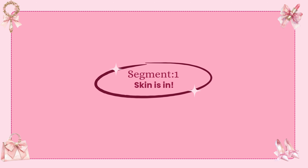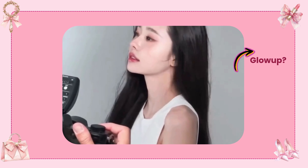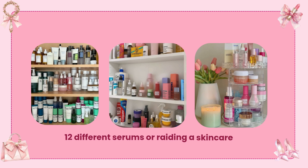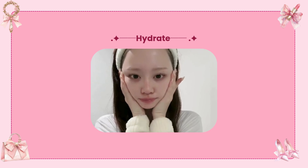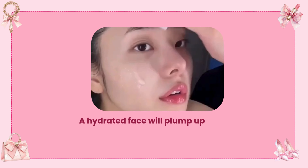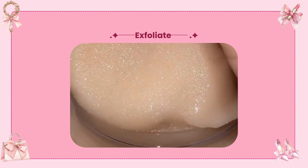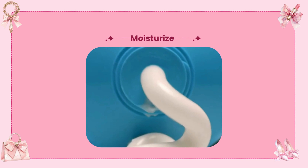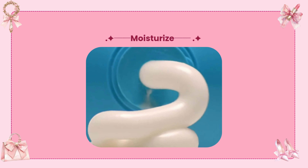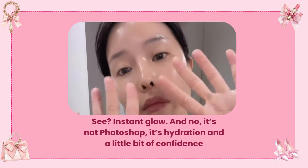Skin is in. First things first — your skin. If you want to change the way you look, you need that glow that says, I woke up like this. Let's simplify. Hydrate inside and out — drink water like your ex is dehydrating your soul. A hydrated face will plump up like a juicy grape instead of looking like a sad raisin. Exfoliate twice a week to reveal that fresh layer underneath. Moisturize with something that makes your skin feel like velvet, not a frying pan. It's hydration and a little bit of confidence.